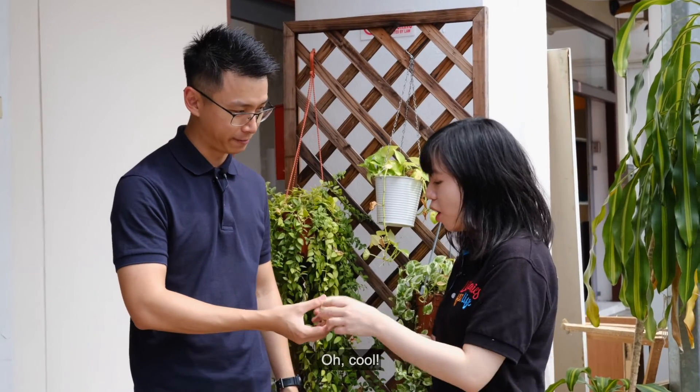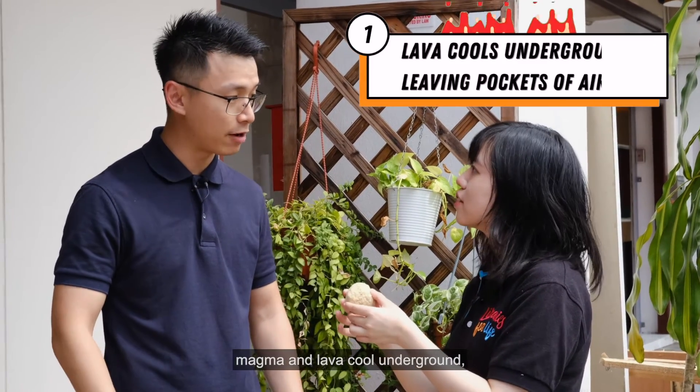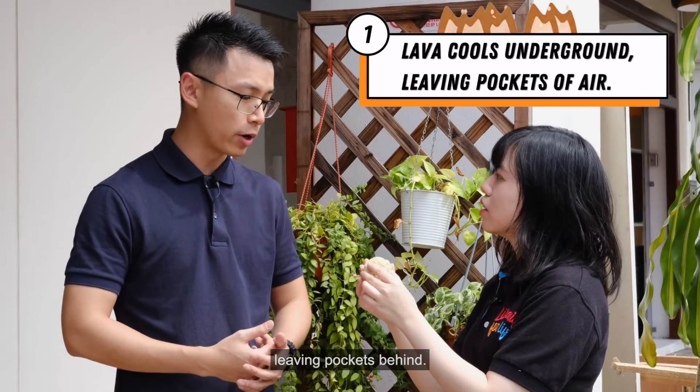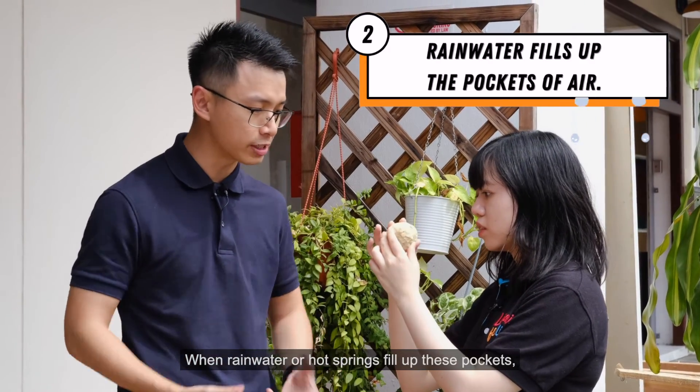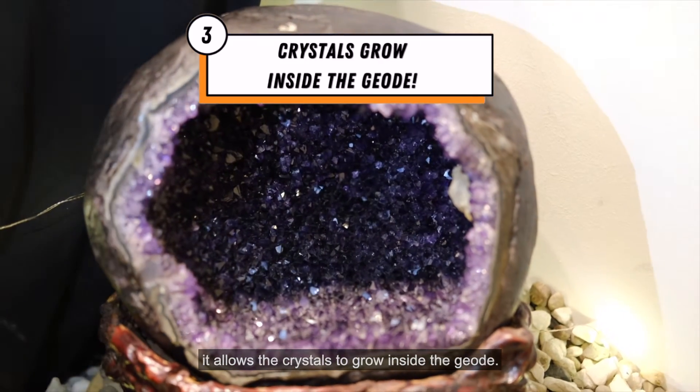So, I have a geode for you here. Oh, cool! So, how geodes are formed is when magma and lava cools underground, it leaves pockets behind. When rainwater or hot spring fills up these pockets, it allows the crystals to grow inside the geode.